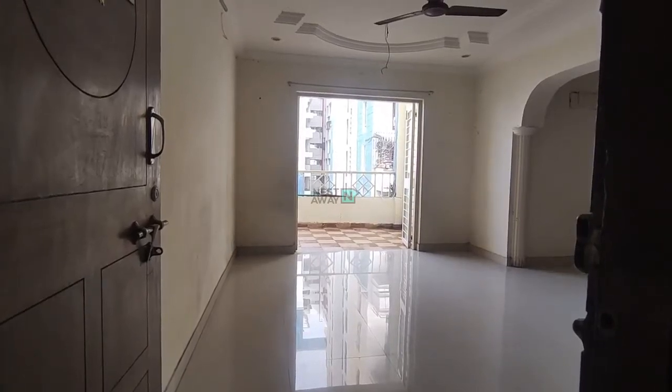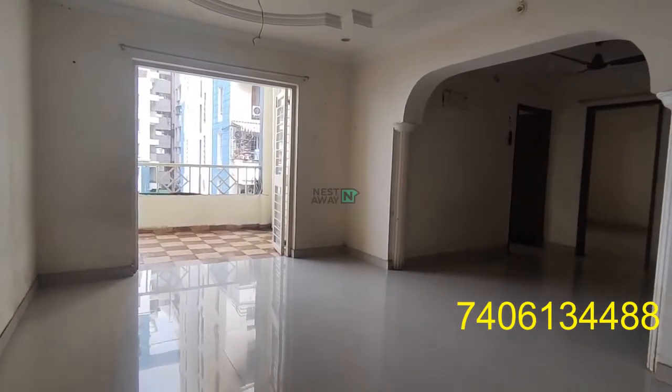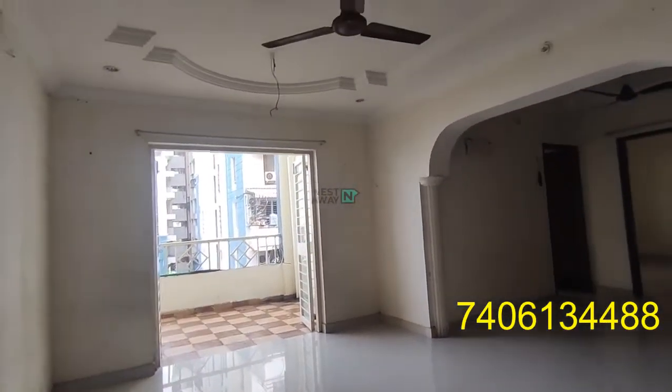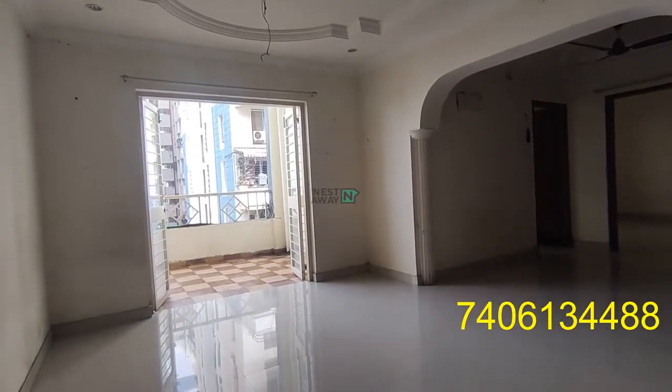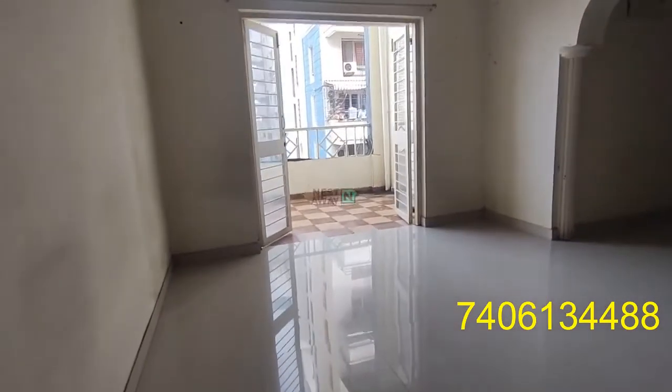Hello and a very good afternoon. Today we are at Sahin Orchard in place of Raghur. Right now we are in the living area. You can see this is an unfinished 2 BHK flat. All the basic fittings, fan sleds, and curtain rods have been installed.